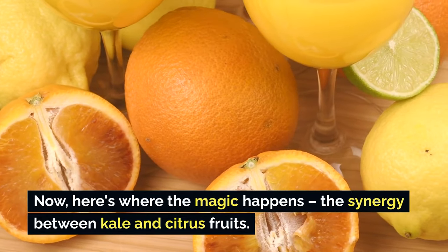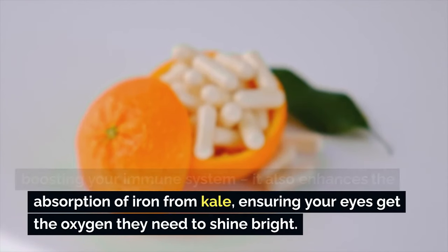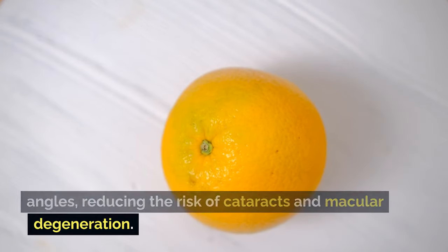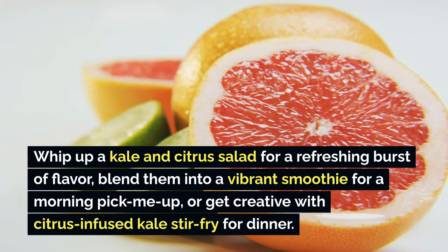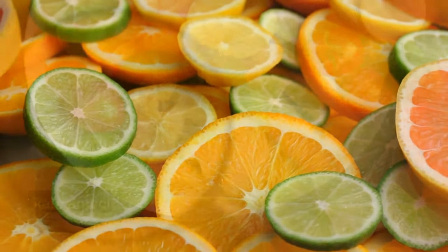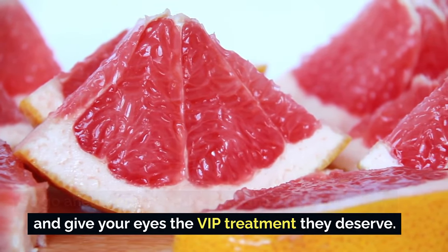When you combine the antioxidant powers of both, it's like a shield protecting your eyes from all angles, reducing the risk of cataracts and macular degeneration. Whip up a kale and citrus salad for a refreshing burst of flavor, blend them into a vibrant smoothie for a morning pick-me-up, or get creative with a citrus-infused kale stir-fry for dinner. Kale and citrus fruits aren't just a delicious duo — they're a nutritional powerhouse for your eyes, so embrace the kale and citrus love affair and give your eyes the VIP treatment they deserve.